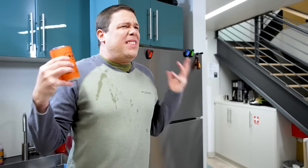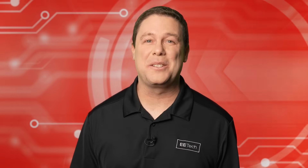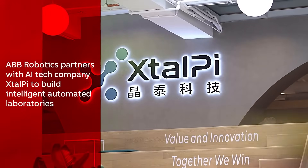Poison! Isn't there any way to eradicate mundane human error? With proper engineering, anything's possible. Take, for example, the recent collaboration of ABB Robotics and ExtelPi. Together, they aim to enhance efficiency in life sciences and biomedical research.